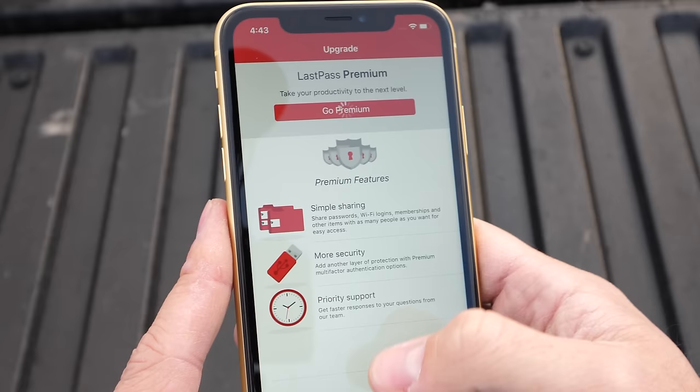But if you want a few extra perks, like a gigabyte of encrypted storage, it's just 2 bucks a month. Huge thanks to LastPass again for sponsoring this drop test — link is in the description.